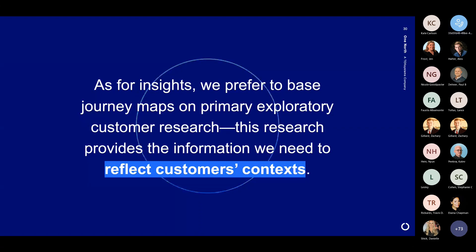Just as with insights, we like to base these in primary exploratory research. The reason for this is that they can reflect the real context. It's best — obviously with the pandemic we've been doing this remotely — but this is best if you can actually get into their physical world as well, see where they're working, what they're doing around the things they do when they're interacting with you, and pull back that context and weave it into the journey map.